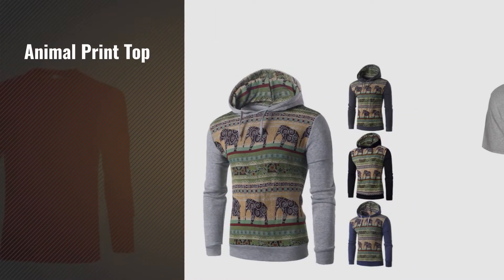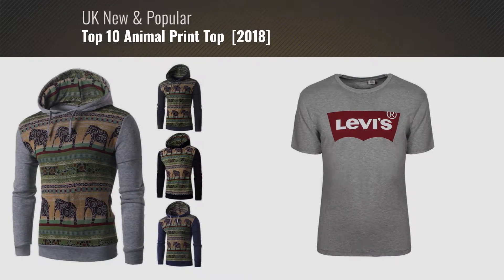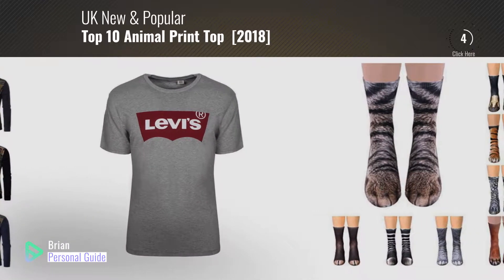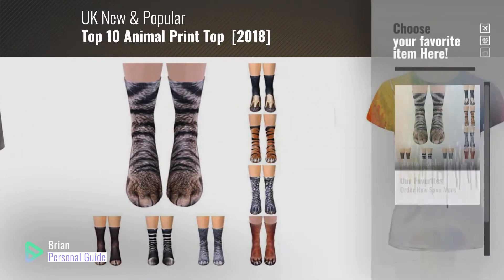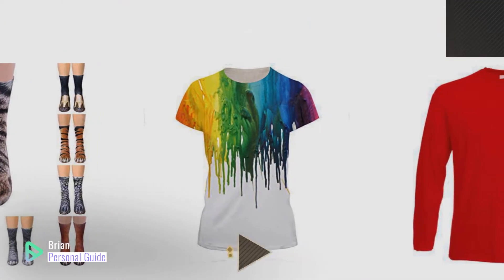If you're looking for an animal print top, this video is for you. My name is Brian, your personal guide. Welcome to our channel. At any time, you can click the circle in the corner and get more info and real-time deals on your favorite products.